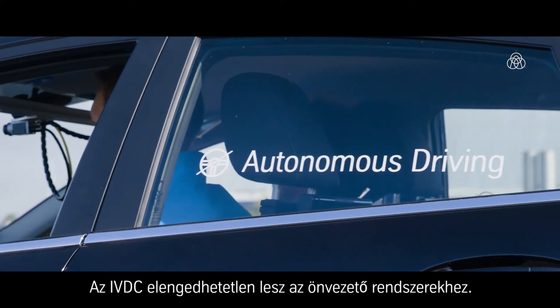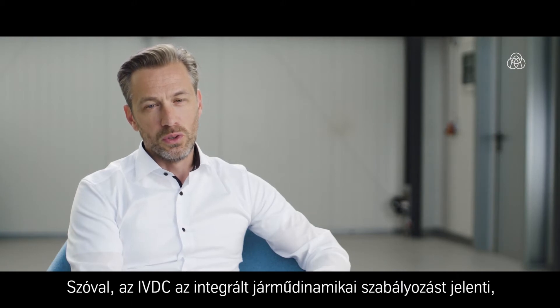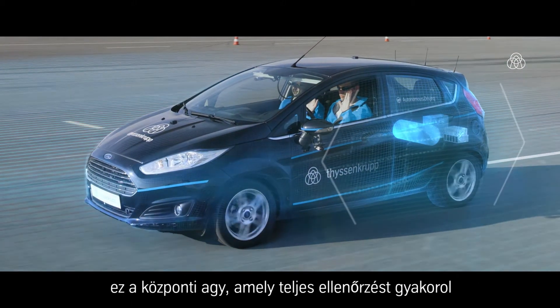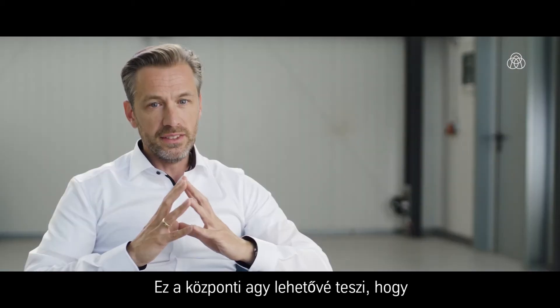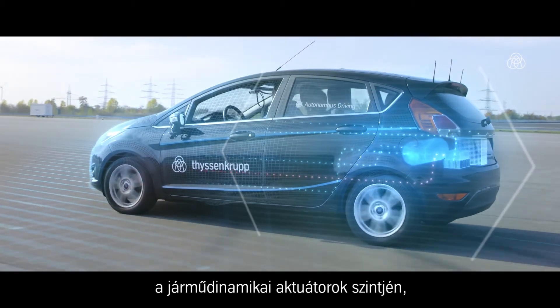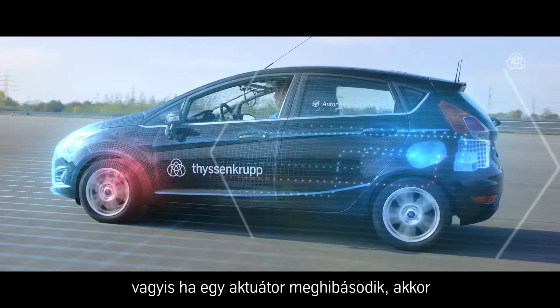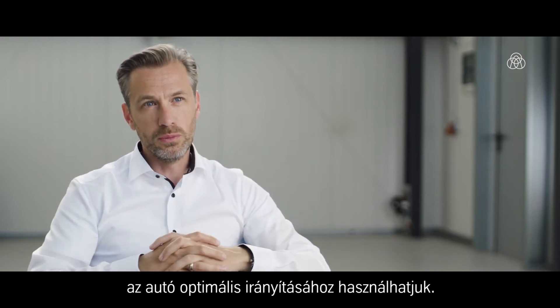IVDC is going to be a must for automated driving. IVDC stands for Integrated Vehicle Dynamics Controls, which is the central brain that has full control over all the chassis actuators. This central brain also enables us to establish redundancies on the chassis level, meaning that if one actuator fails, we can use all the actuators controlled by the central brain to still control the car in an optimum way.